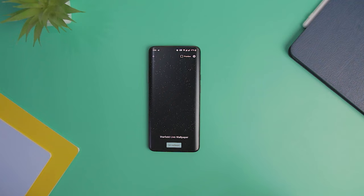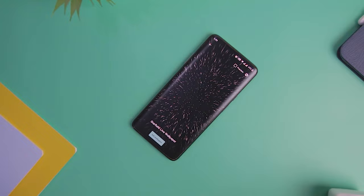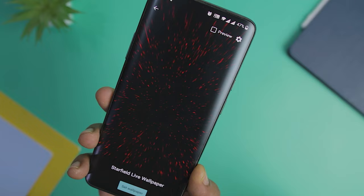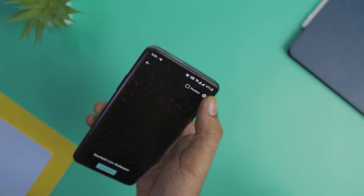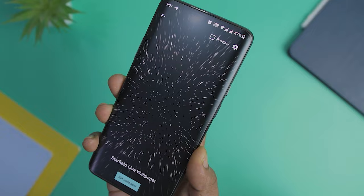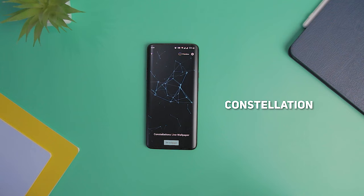Next up we have Starfield Live Wallpaper, a great live wallpaper app that visualizes the appearance of stars and presents it in the form of a live wallpaper on your screen. It has only one theme — stars. Being a dark live wallpaper, it will look good on devices with AMOLED displays. The app is absolutely free and available on the Google Play Store with no prior purchase requirement. It allows you to configure the speed of the stars, change their density and rotation, and even show or hide star trails.